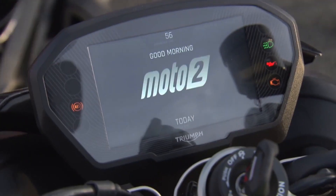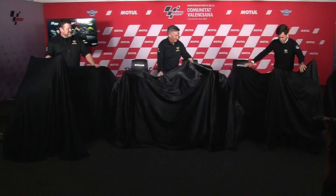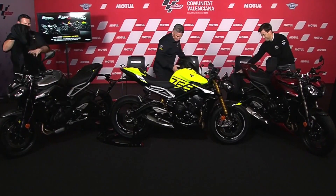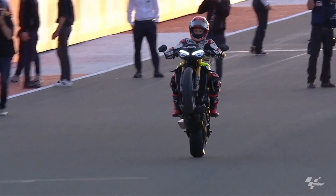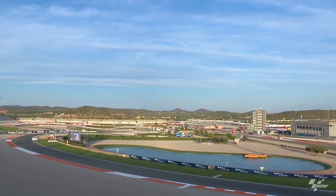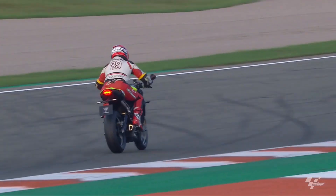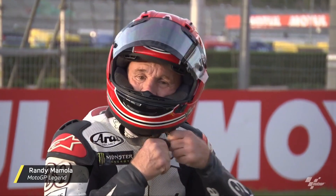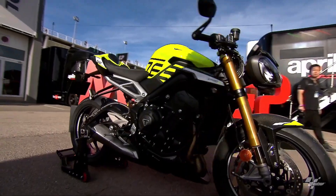Hello and welcome back to Moto Stylish channel. Triumph's unveiling of the 2024 Street Triple 765 lineup marks a significant leap in the evolution of naked middleweight sport bikes. This updated range promises not only a fresh aesthetic but also a host of upgrades aimed at boosting performance and technological innovation. In this video, we'll delve into the exciting features of these motorcycles.